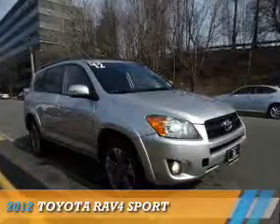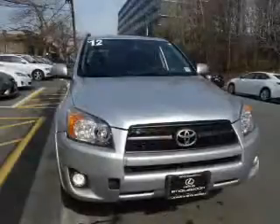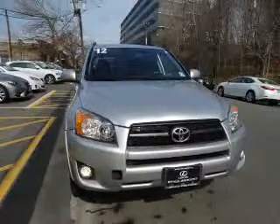Presenting the 2012 Toyota RAV4. It's powered by four-wheel drive, a 2.5-liter four-cylinder engine, and an automatic transmission.